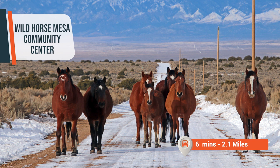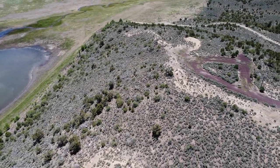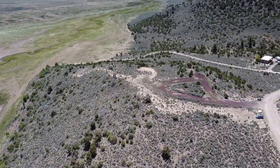The Wild Horse Mesa Community Center is a hub of social and recreational activities, situated just 2.1 miles, or 6 minutes, from the property. With these recreational attractions nearby, you'll have plenty of opportunities to explore and immerse yourself in the natural beauty and vibrant community of the area.